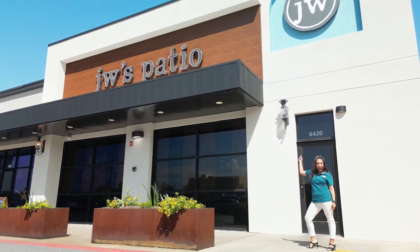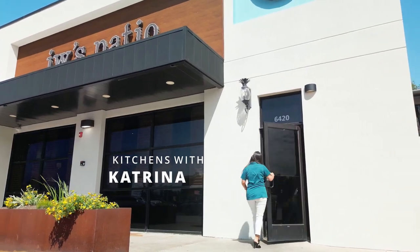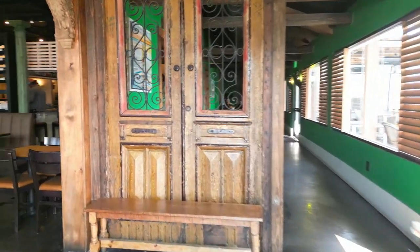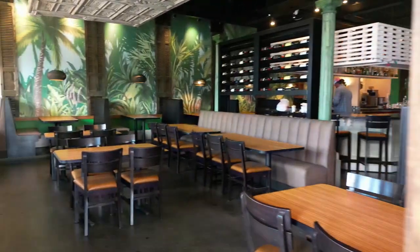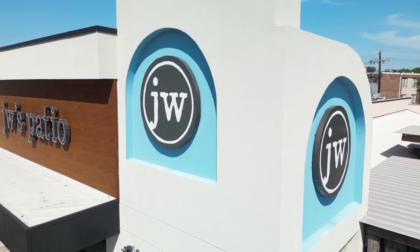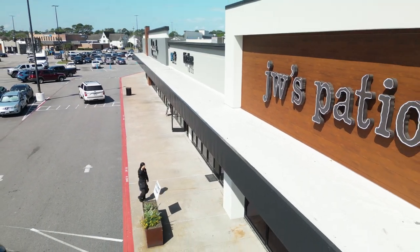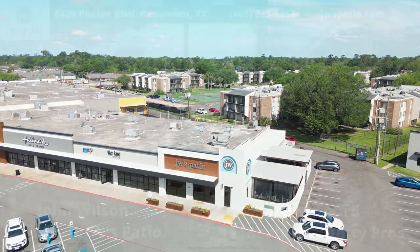Exit Property Pros' Katrina Ford brings you Kitchens with Katrina. Today we visit with the one and only John Wilson of J. Wilson's and JW Patio. We're here at JW's Patio with John — it is an amazing place with an amazing atmosphere. Just look at this outdoor patio!